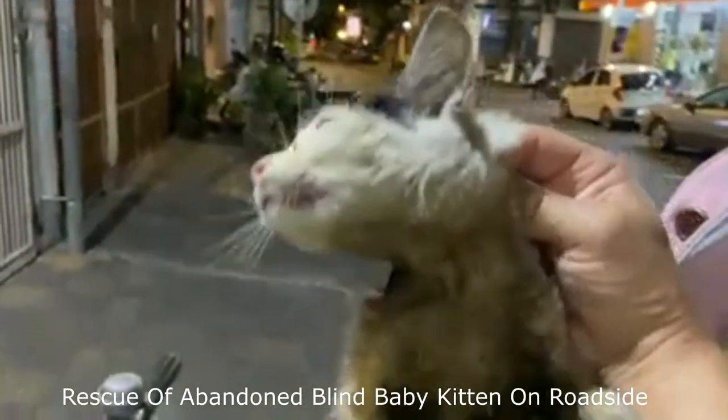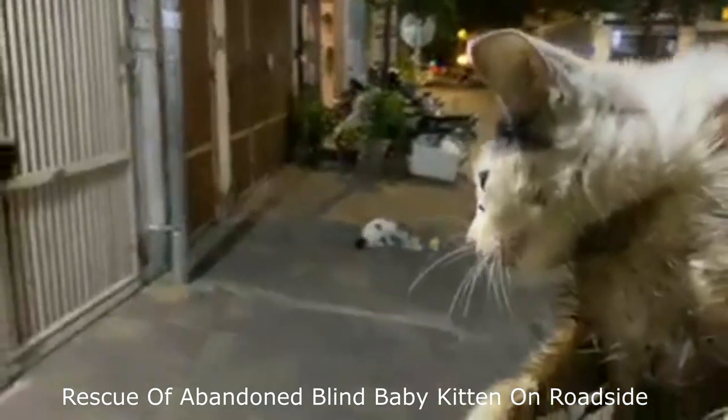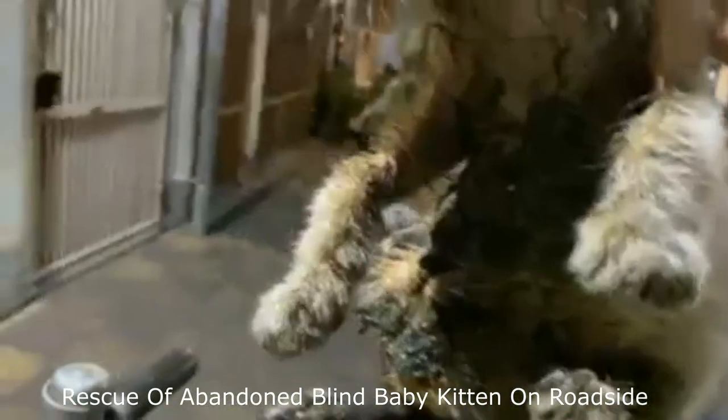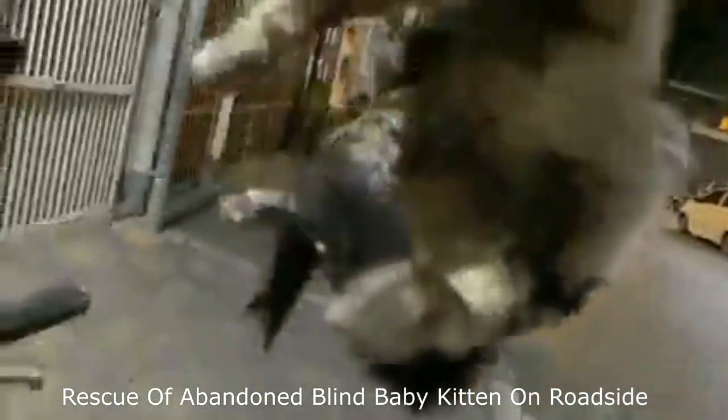This little kitten — she just came crawling from one corner as I was putting out food. I think it's one of the kittens from here, but I can't recognize her. My girl, what happened?